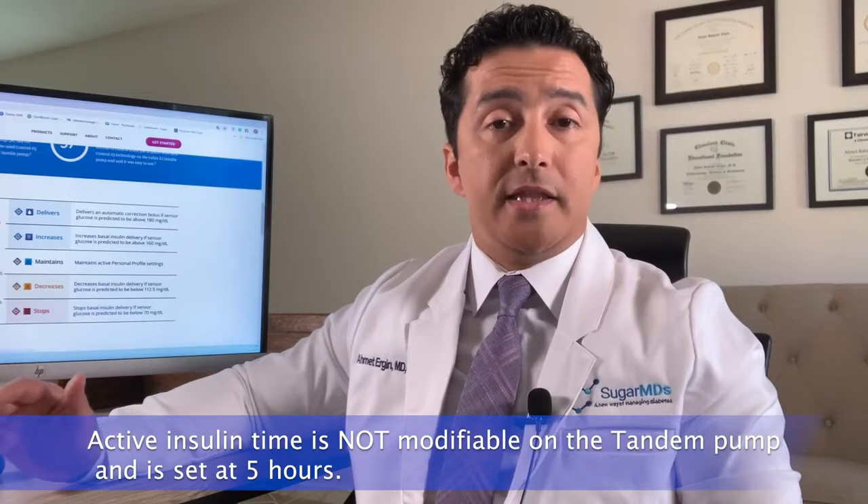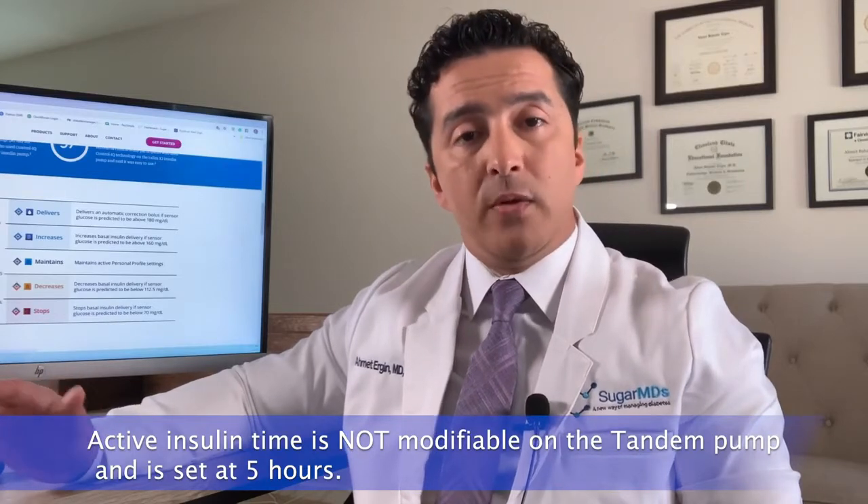On the Tandem side, active insulin time is not modifiable — it is set at five hours, and I think they did that as a safety feature. Because Tandem gives an insulin bolus, which Medtronic does not, when Tandem gives an insulin bolus on top of what you've already given, they want to prevent insulin stacking. As a result, active insulin time is set as a safety feature. You can, of course, change your sensitivity factor anytime you're not in auto mode.